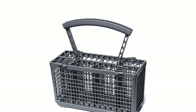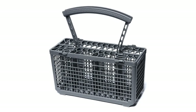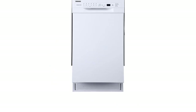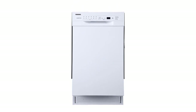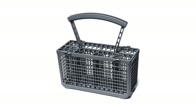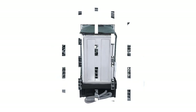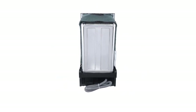Pros: Energy Star Rated for maximum energy efficiency. 8-place setting capacity. The 18-inch wide design fits into tight spaces. Easy to install. Quiet operation at 50 dB. Cons: Not suitable for larger items. Cannot be used with hard water. Limited cycle options.